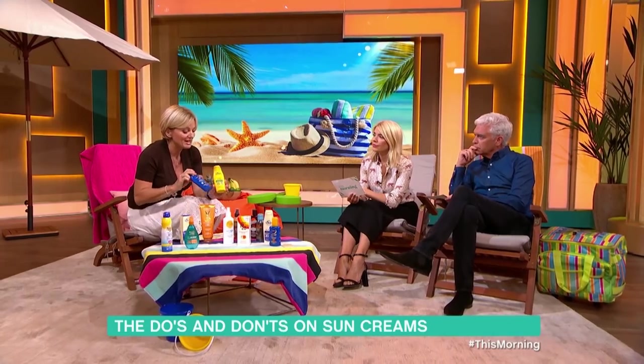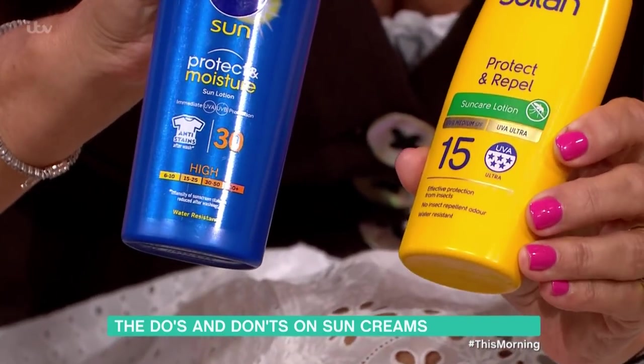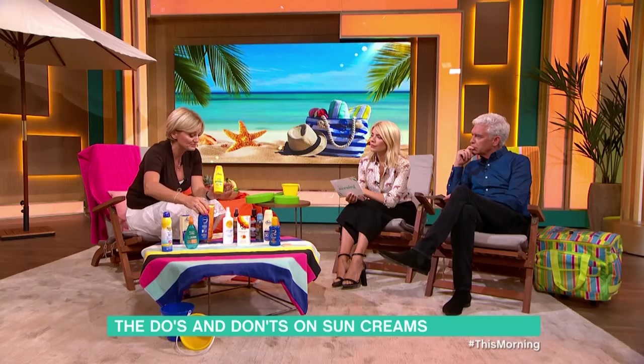SPF 30 isn't twice as effective as the 15 — it would just let you stay out for longer. But all the manufacturers would probably say reapply every two hours. It's just safer.